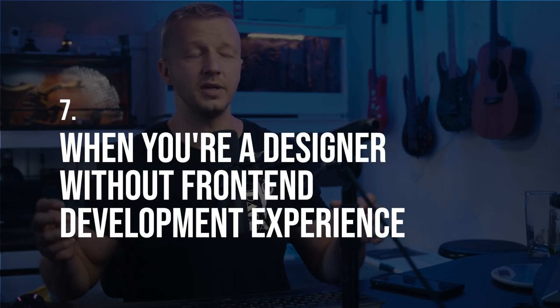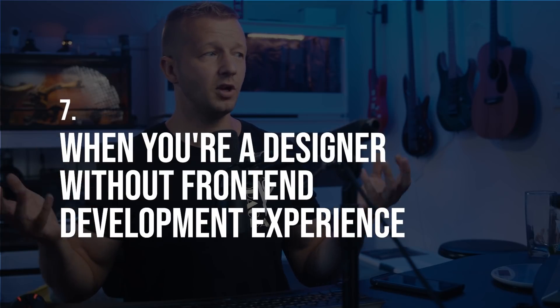Number seven: when you're a designer without front-end development experience and have no budget to hire a front-end developer. Maybe you're strictly a skilled UI/UX designer but for whatever reason you can't pay someone to convert your design and you need something up quickly. Go ahead and purchase a template — not a big deal.